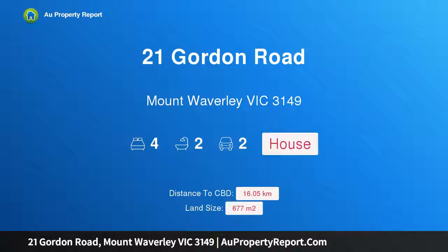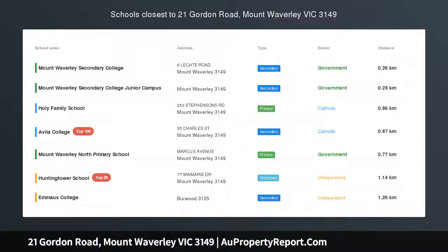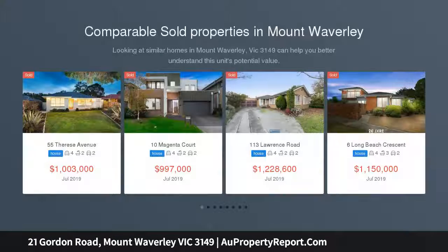Hi, I am glad to introduce property 21 Gordon Road, Mount Waverley, Victoria 3149 — an elevated family home in a desirable lifestyle location.